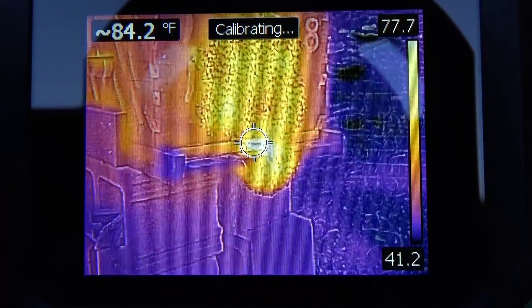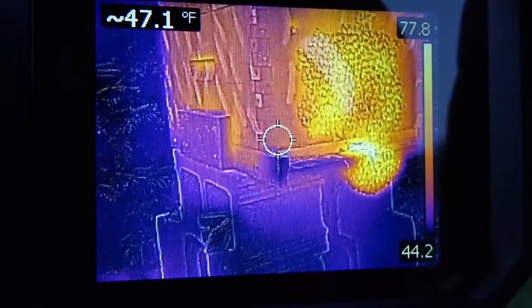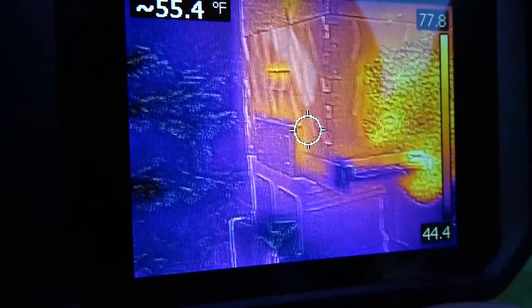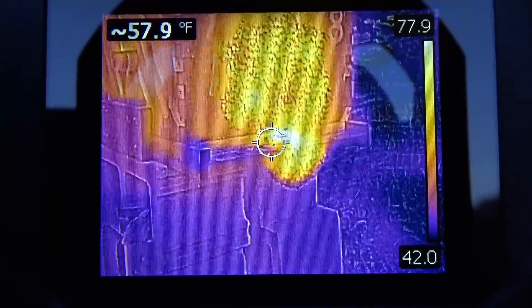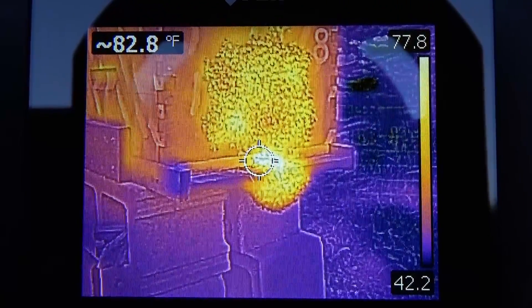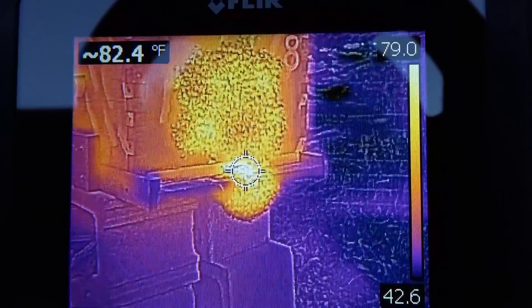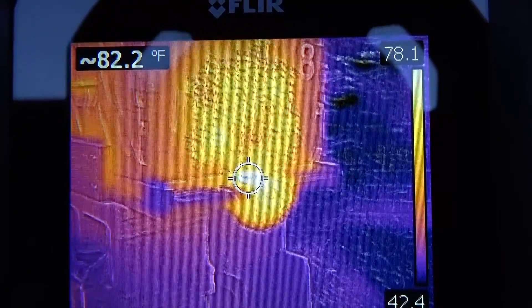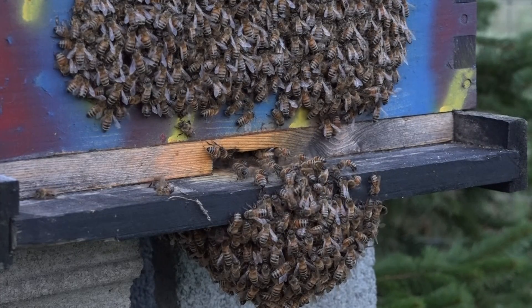The temperature is all the way up to 84.2 degrees now at the sensor in the dead center of the field of view.